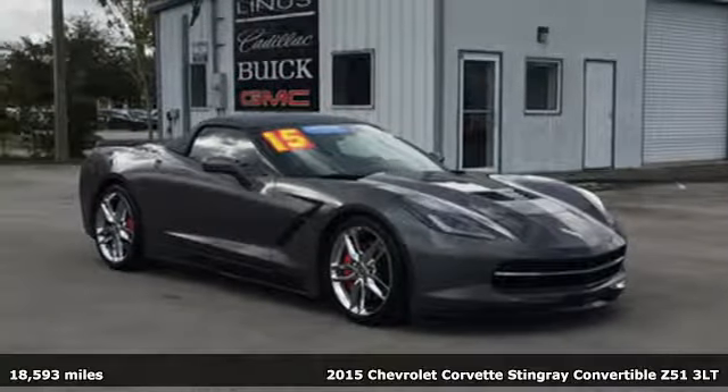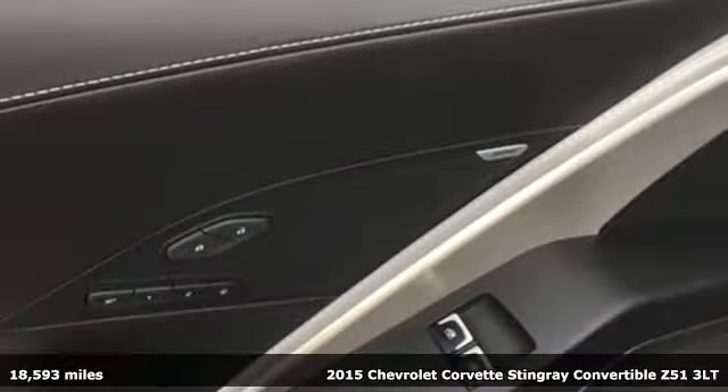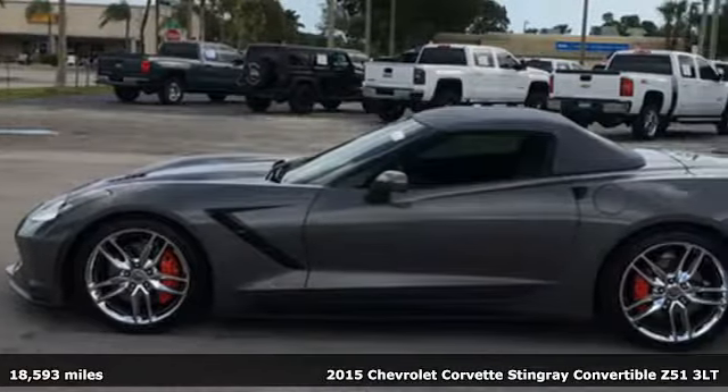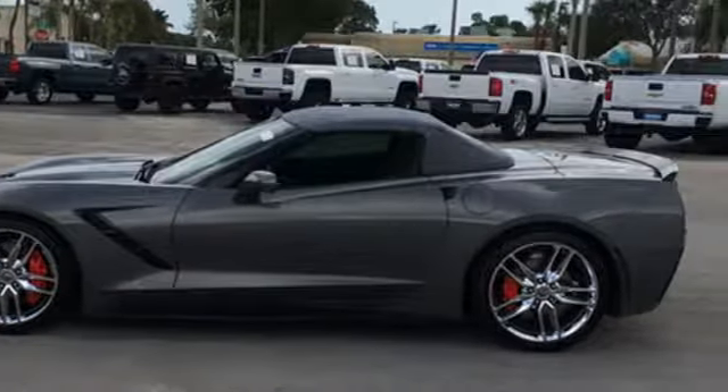Here's a 2015 Chevrolet Corvette. Having clarity in your purpose is exhilarating, and exhilaration is clearly this Corvette's purpose. Plus, it offers an exciting list of features.